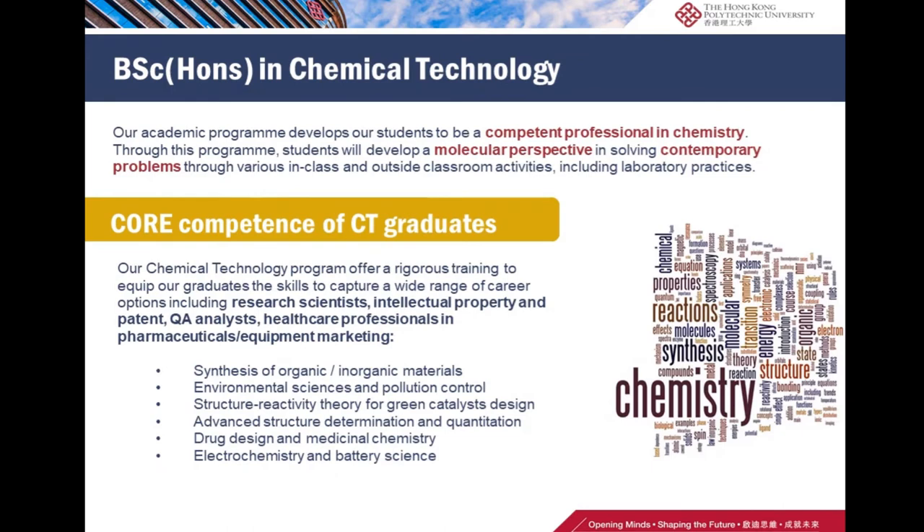Chemical technology is the program that develops students to be competent professionals in chemistry. Through the program, students will be able to develop a molecular perspective in solving contemporary problems through various in-class and outside classroom activities, including laboratory practices. The program equips graduates with skills for a wide range of career options including research scientists, intellectual property and patent, QA analysts, healthcare professionals, and pharmaceuticals and equipment marketing.